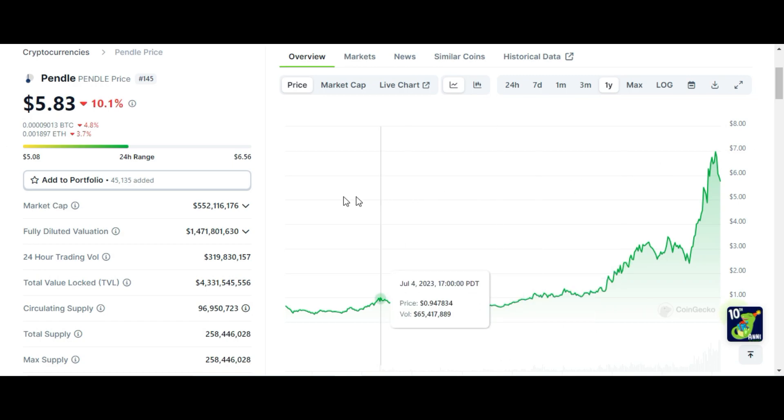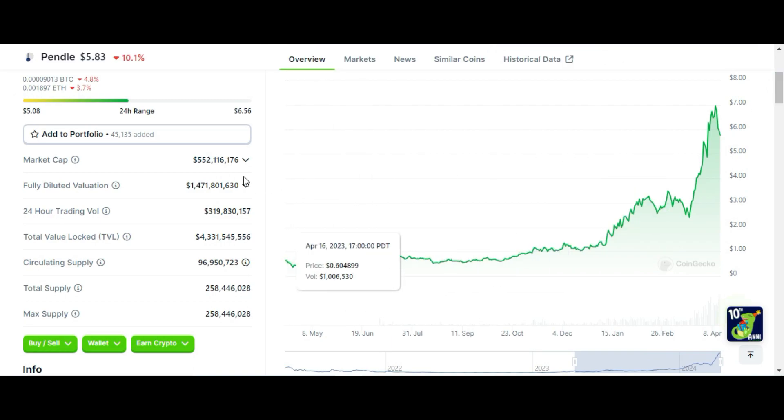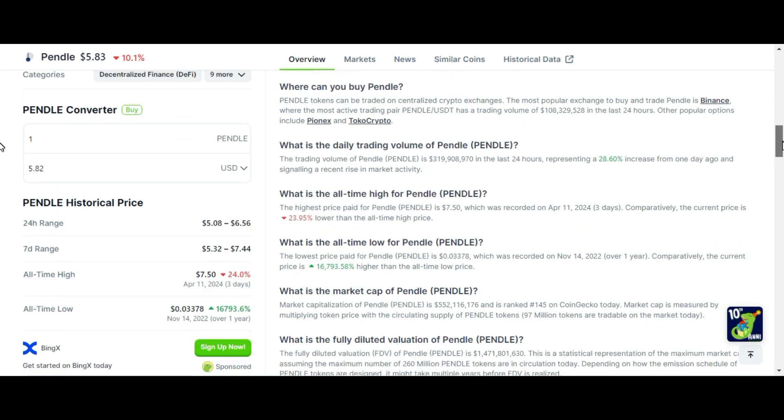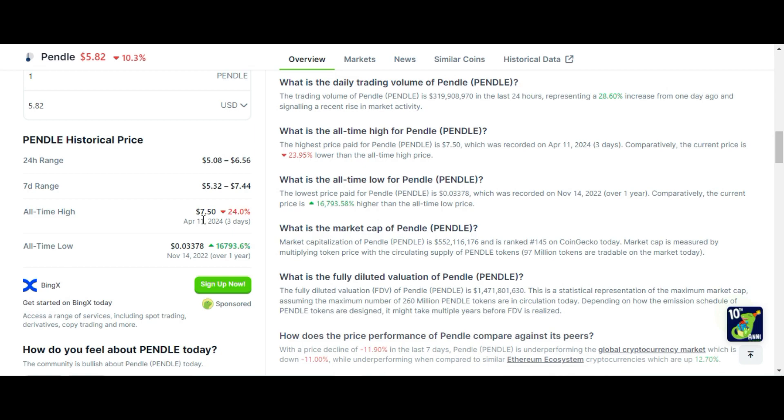Here you can see this is the Pendle price chart. Current rank is 145 and price is right now $5.43. Its market cap is $552 million and its fully diluted valuation is $1.47 billion. 24-hour trading volume is $319 million, which is huge. Circulating supply is 96 million and total supply is 258 million. It is an Ethereum-based DeFi coin. Its all-time high was $7.50 three days ago, and its all-time low was one year ago at just three cents.